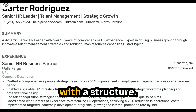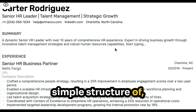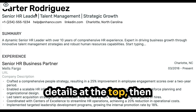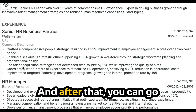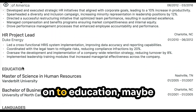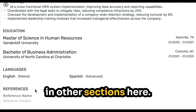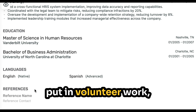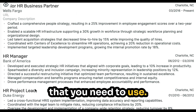So first off, let's start with structure. You want to follow a simple structure of having the personal details at the top, then having the summary, then having experience, and after that, you can go on to education, maybe languages and references. Some people will put in other sections here, like volunteer work, but really this is the core simple structure that you need to use.